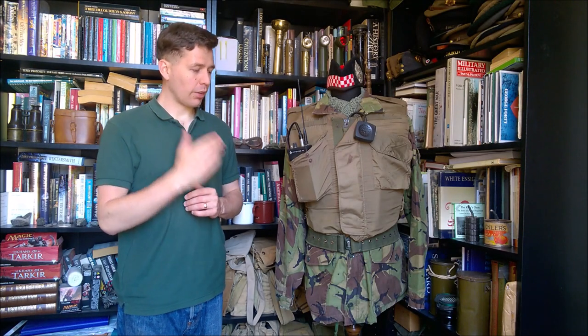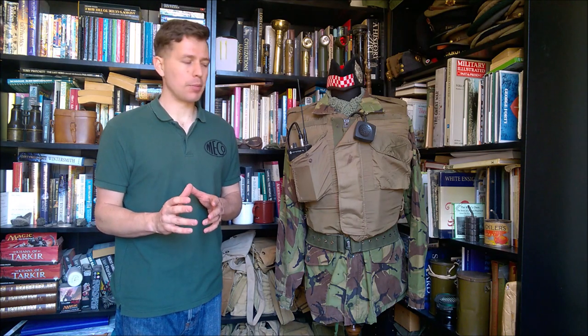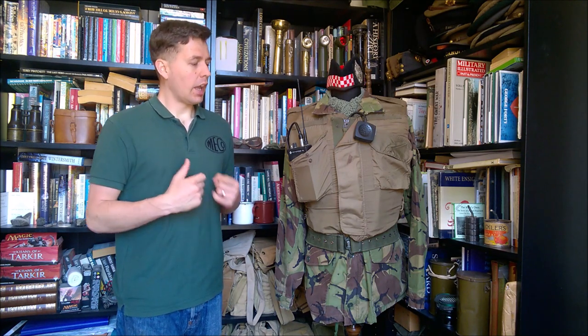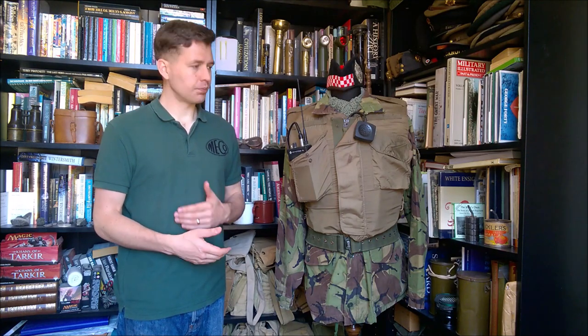Hello everyone. Today I'm bringing you a video about the Pi Pocket Phone 70 radio, used by the British Army in Northern Ireland from the early 1970s through to the late 1970s and early 1980s. It seems to stop showing up in photographs around that time frame. It was a police radio essentially, far better suited to British operations in Northern Ireland than the military issue radios which were around at the time — far more practical, though it did have some limitations, obviously not being on a secure network.